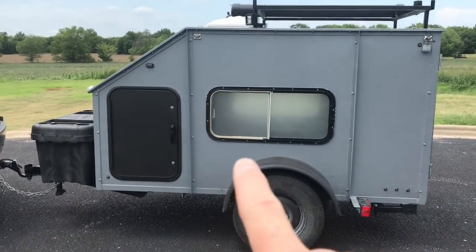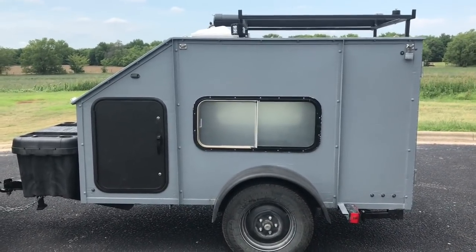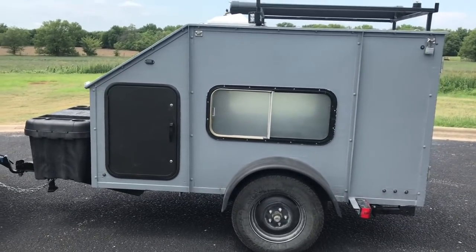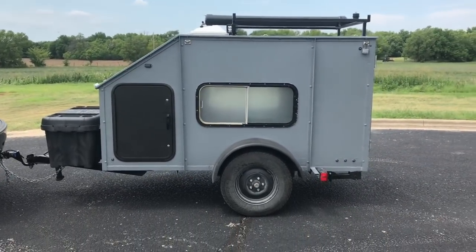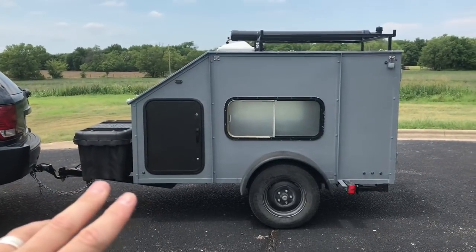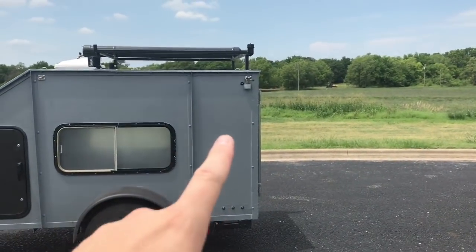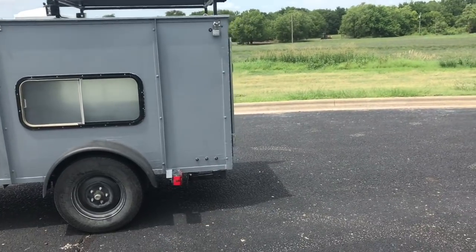The windows are RV takeout windows from a salvage yard — I paid $20 for both of them. The door is an RV takeout luggage door from eBay. I don't know what they replace them with, but it worked and it's pretty sturdy. I have LED lighting all the way around: yellow running lights on the front and sides, red LED lights on the back sides, and of course LED tail lights.